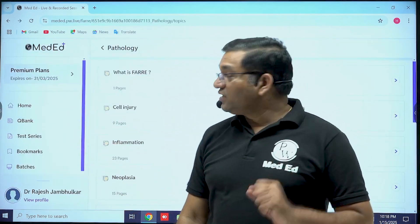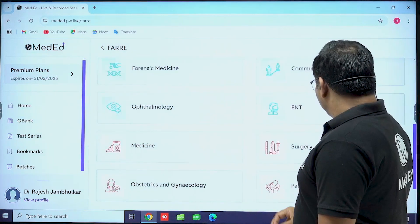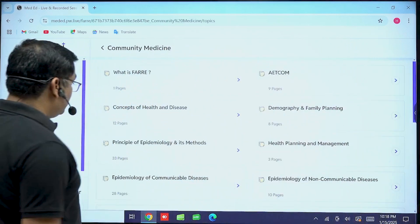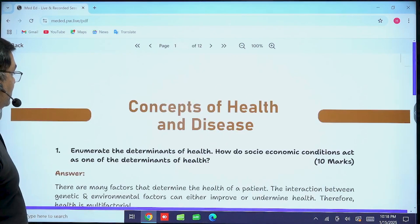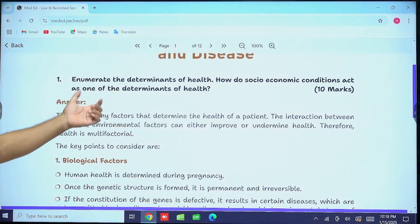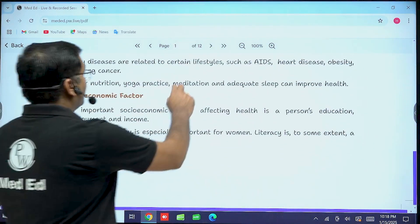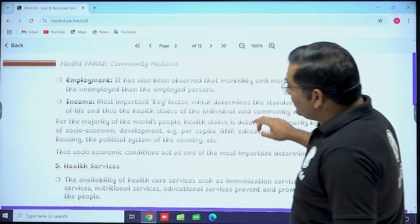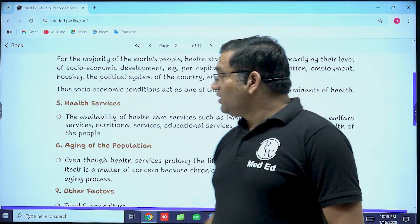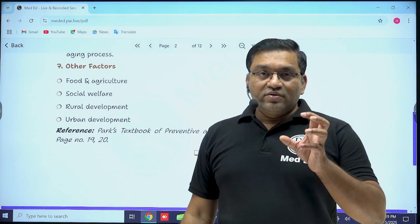Now we will look at another subject — the third year subject, community medicine. In the concept of health and disease, there is a question: 'Enumerate the determinants of health. How do socio-economic conditions act as one of the determinants of health?' The explanation for this question is provided here. In this way, exam questions that are repeatedly asked in the examination are discussed in a proper way.